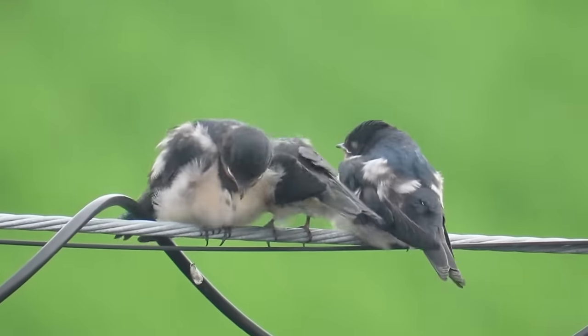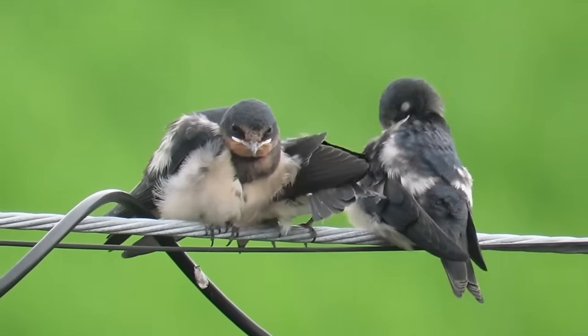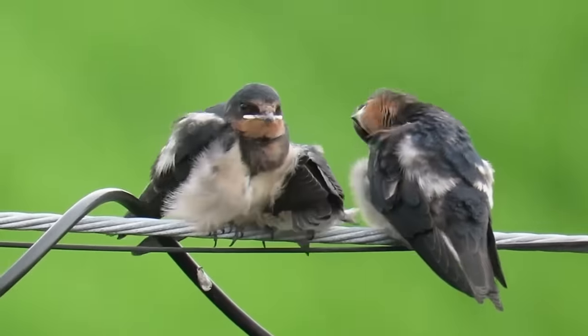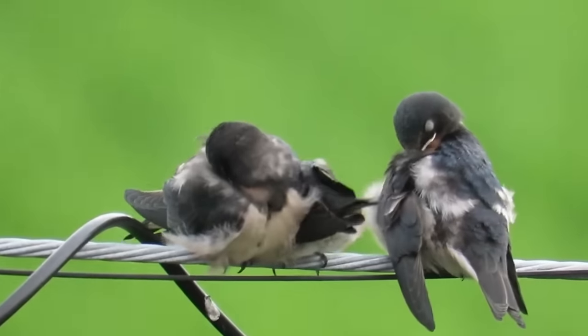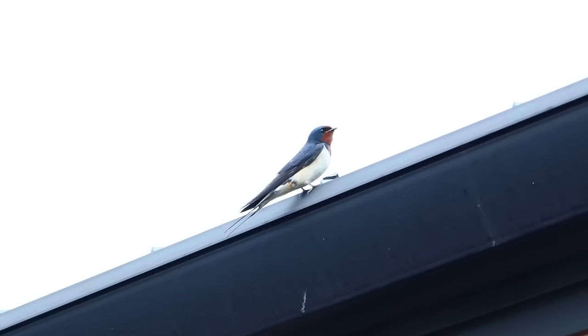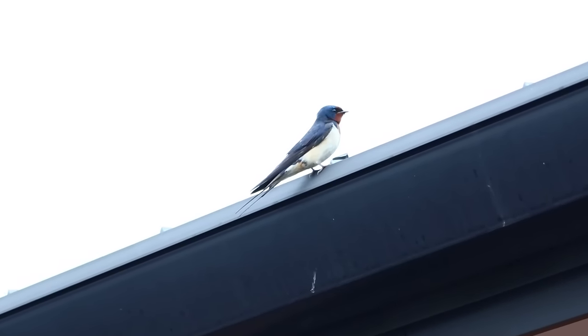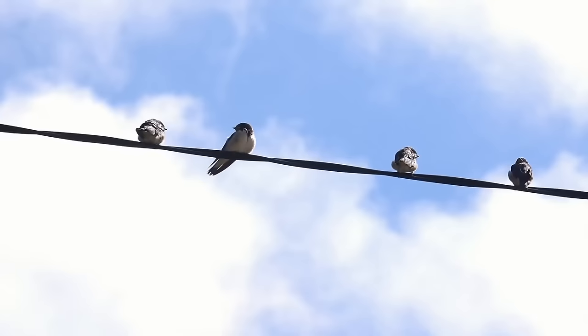Just like almost all species, swallows are showing signs of being affected by climate change. This may be altering the way they migrate, and in recent years there have been several instances of swallows overwintering in the south of the UK. In 2021, it's believed that 12 birds managed to successfully stay here throughout the colder months.